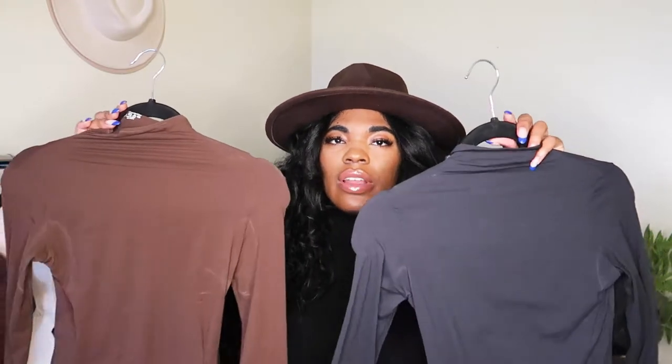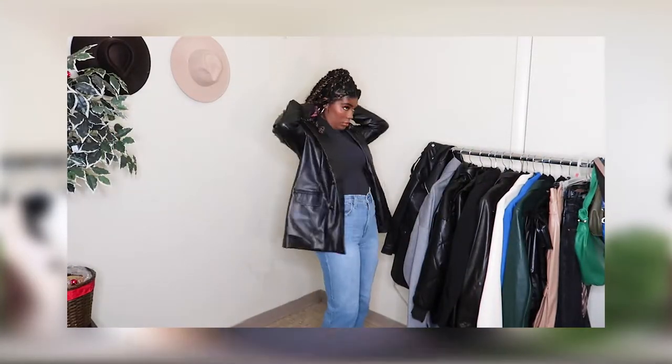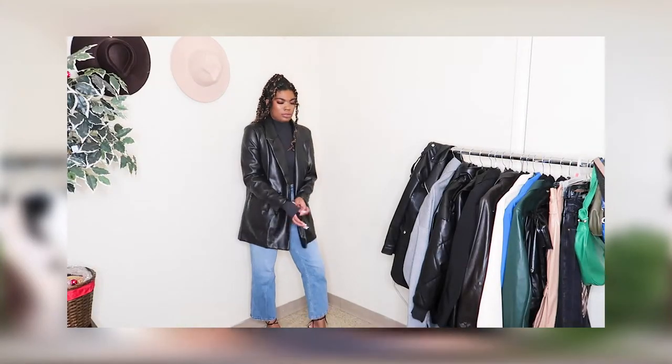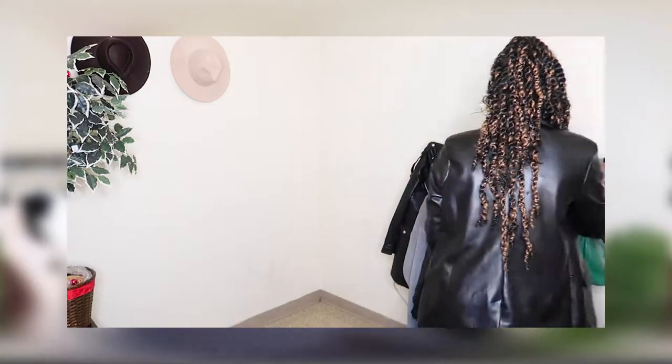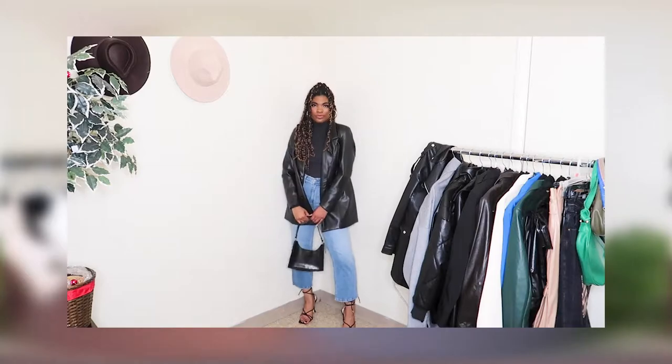Moving on to Skims — I picked up two pieces from the Fits Everybody collection, specifically the turtleneck tops. I can't say enough good things about them. I got them both in a US small and they fit true to size. They're extremely stretchy, soft, and smooth — they feel like butter on your skin. They're perfect for layering under sweatshirts, sweaters, blazers, and coats. I love a turtleneck and could wear one every single day.